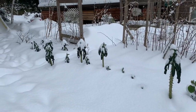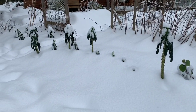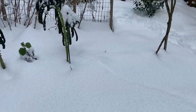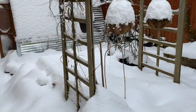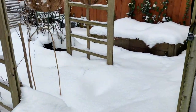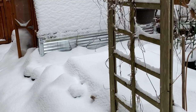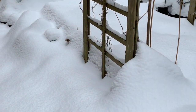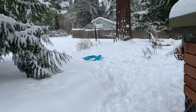Tree collards over there and the kale plants on the other side. These are dinosaur kale, and almost all the garlic sprouted but they're all covered in snow. There's the greenhouse, and we've got the in-bed compost pile — the tumblers are behind the greenhouse over there.